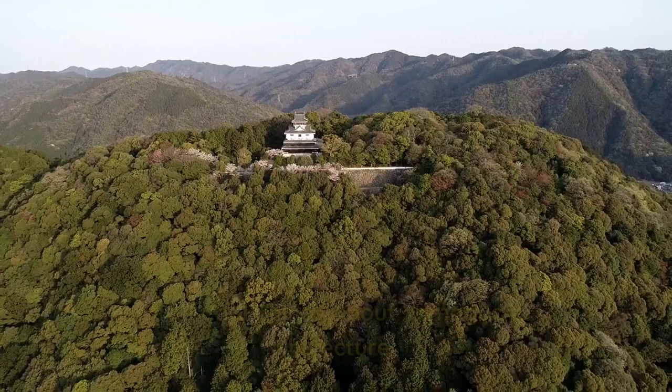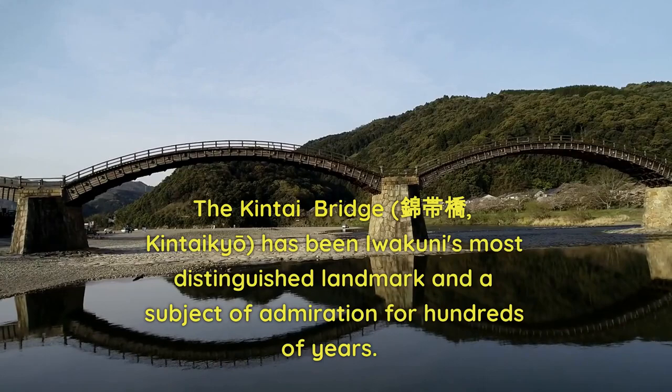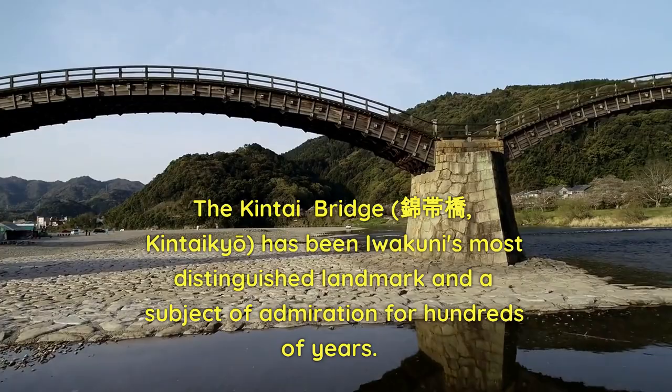The Kentai Bridge, also known as Kentaikyo, has been Iwakuni's most distinguished landmark and a subject of admiration for hundreds of years.